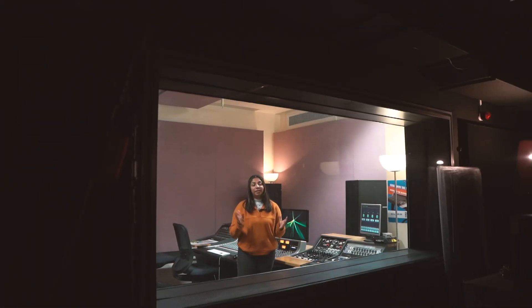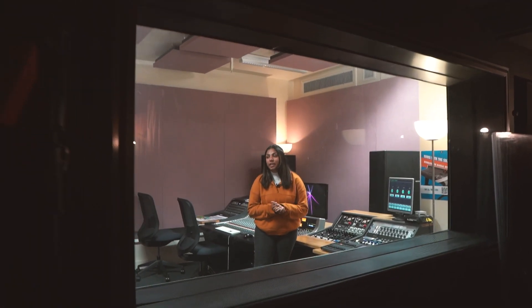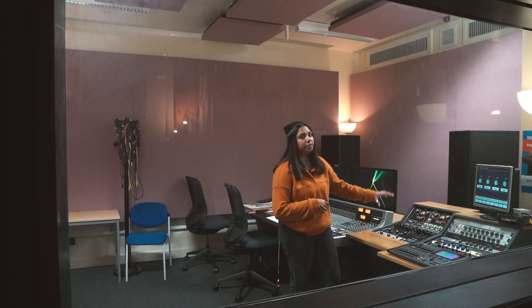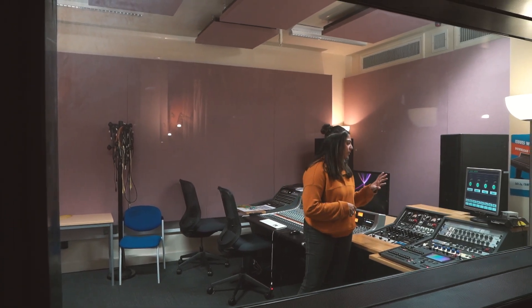Now let's tour the Millennium Point facilities. Over here we have even more studio space, still fitted out with SSL desks and a bunch of outboard gear — compressors, limiters, anything to help you make the best production possible.